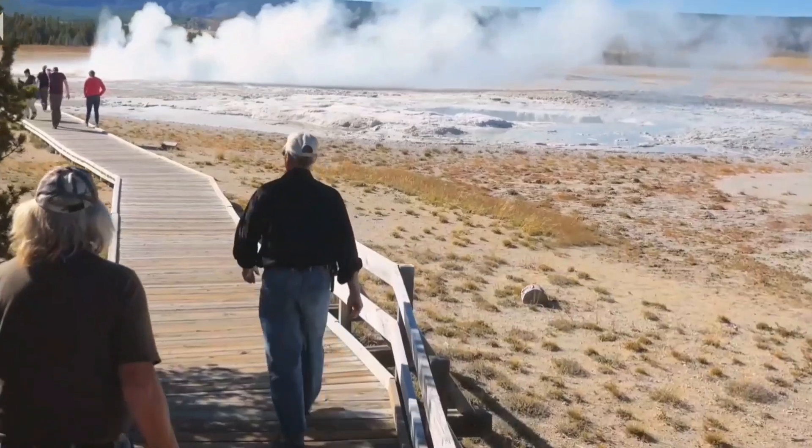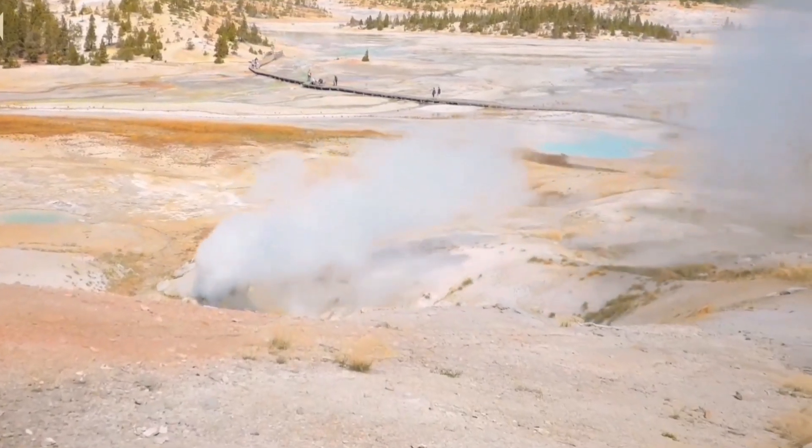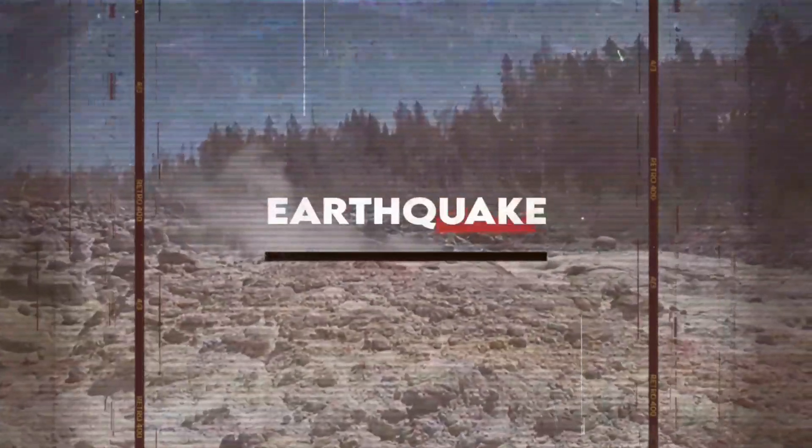For safety, boardwalks and trails are designed to protect visitors. Stepping off these paths is risky, with scalding water beneath most of the fragile crust surrounding hot springs.